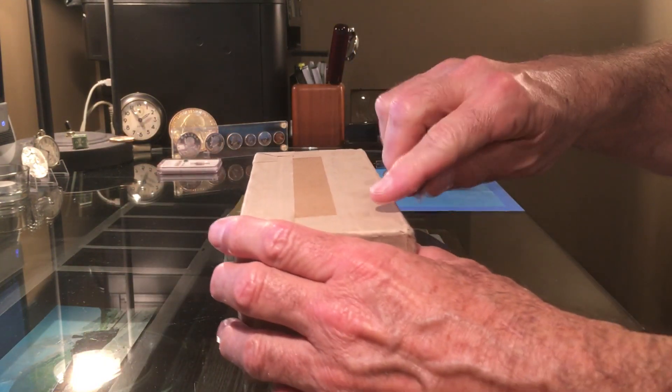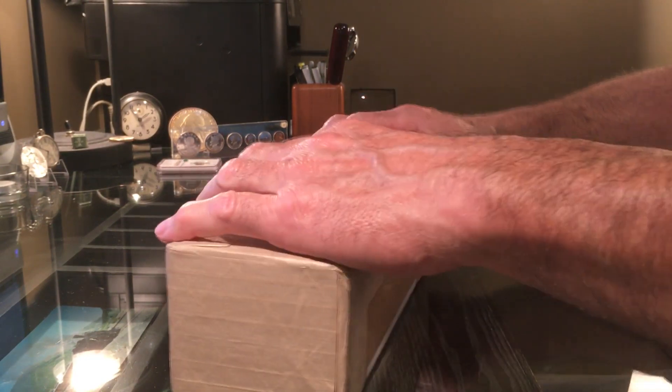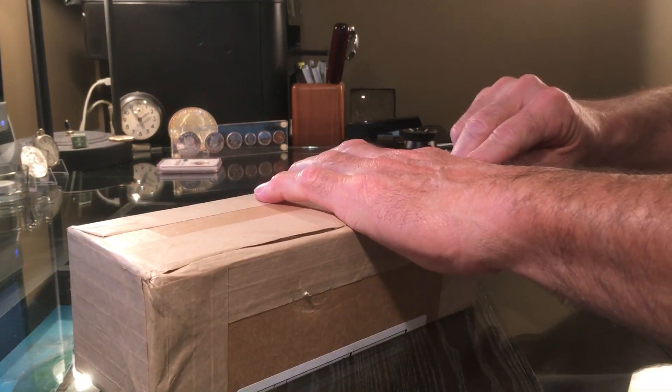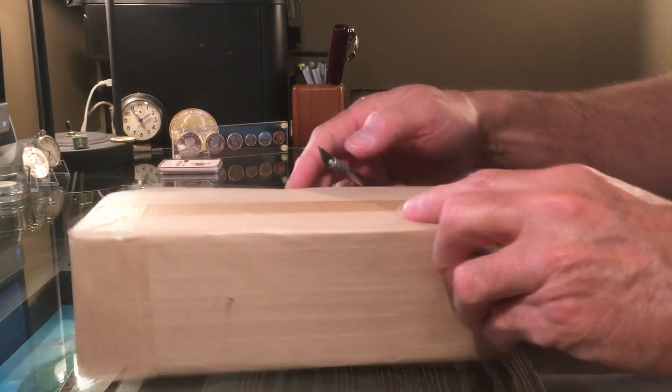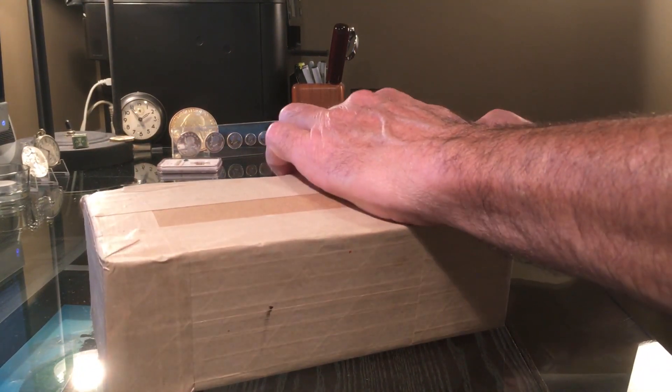I brought them down there myself and saved on some shipping, but I wasn't really prepared to do that. So I just brought a few — not a lot of coins — but anyway, most of them are from a 1962 proof set.